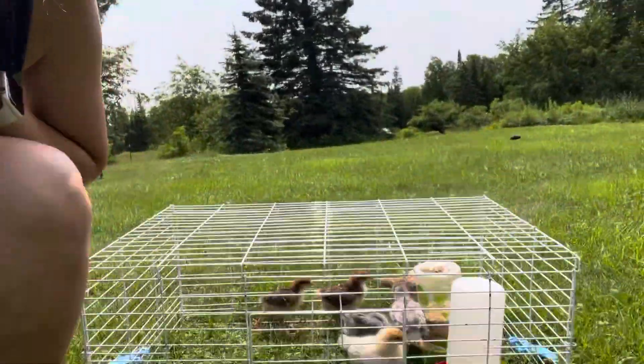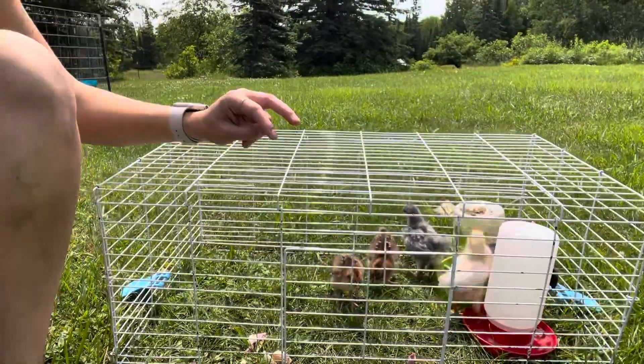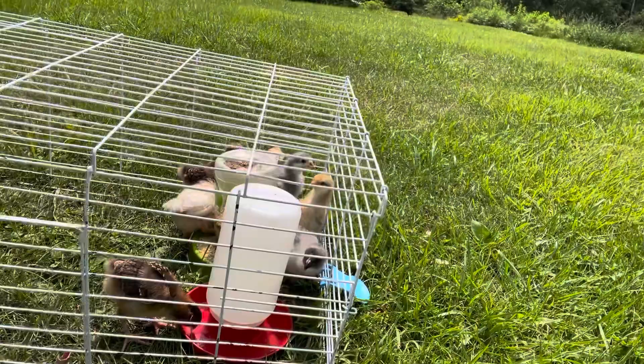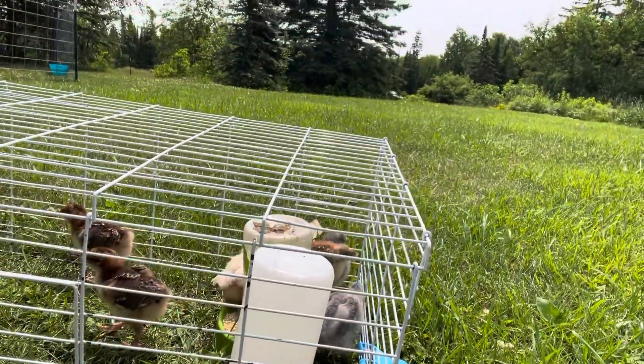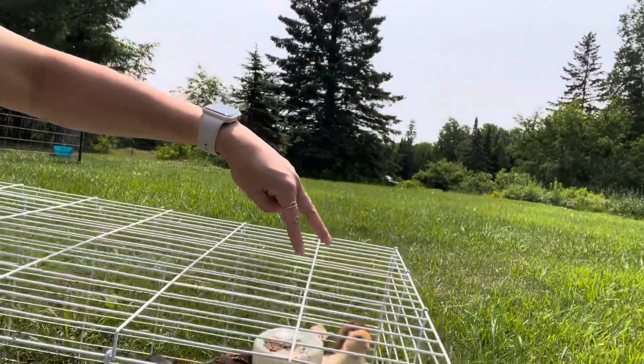Hey everybody, just wanted to hop on here and show you. So we got some new chicks — we got six of them. The two gray ones are sapphire gems. And then these two darker ones are Sussex. And then these two: one of them is supposed to be a rooster and the other one is supposed to be an olive egger.